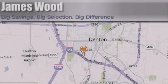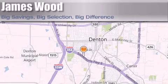James Wood Auto Park is located at 3906 Interstate 35E South in Denton. Our goal is to exceed all of your expectations to ensure that you'll return for future visits.